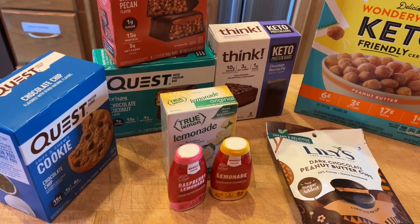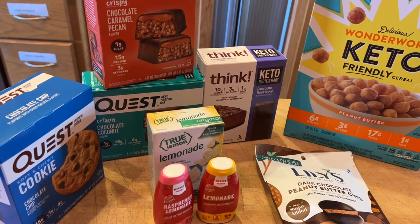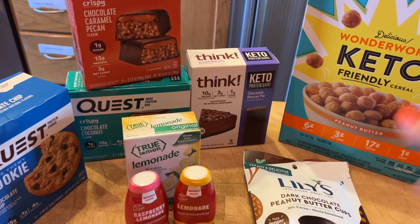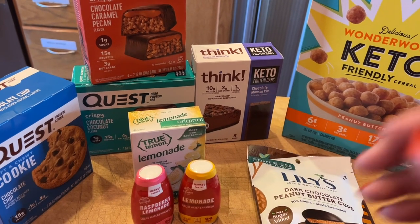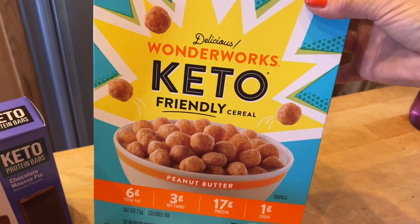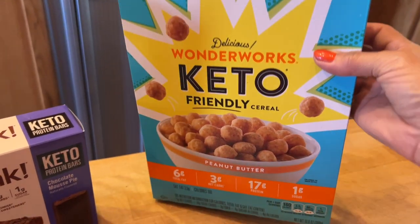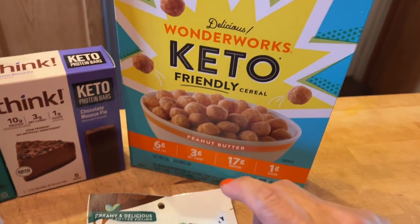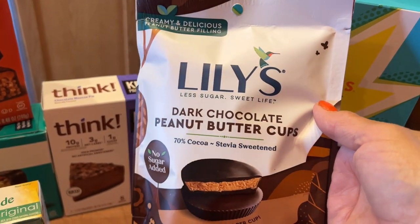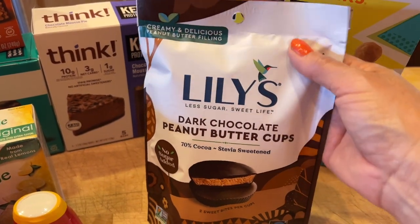Last stop of the day was Target — I went to buy pants and was very happily surprised to go a size down! I picked up a few low carb and keto snacks. This is a WonderWorks keto friendly cereal — peanut butter flavor, three grams of net carbs — I haven't tried it yet so let me know if you have. I also picked up Lily's dark chocolate peanut butter cups, which are about two net grams of carbs for two pieces.